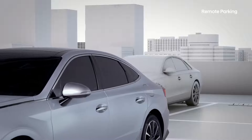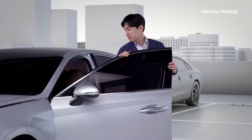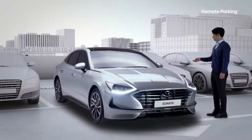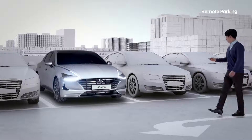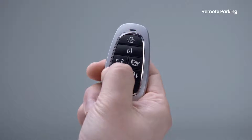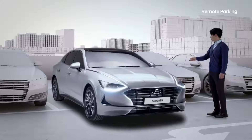Stop in front of the parking space, hop out of the car, and then push the reverse button — your car will park for you. And when you come back to your car, all you need to do is stand back and press the buttons on your smart key and your car will start up and move out of the parking space.